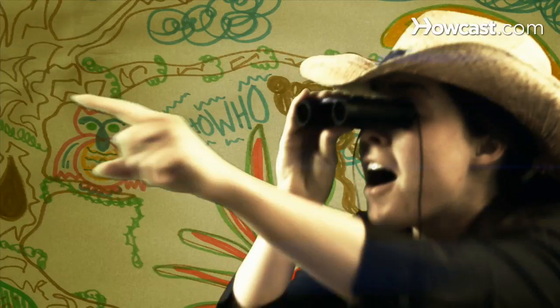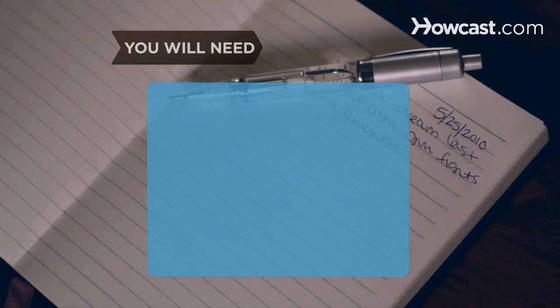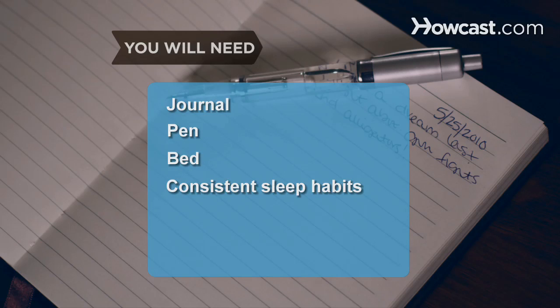Make your dream recall better so they don't fade away. You will need: a journal, pen, bed, consistent sleep habits, a comfortable mattress, and friends and family.